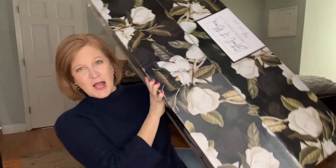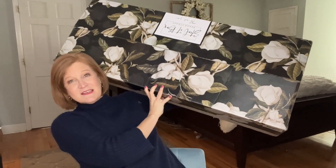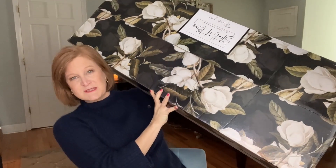I have to say, this is the biggest Decor Steals box I think I've ever seen them do. Let me just give you a little peek. Look at that — this is amazing. And I love the magnolias all over it. I think you're gonna see a little hint of magnolias in the box.